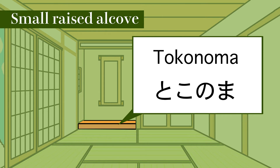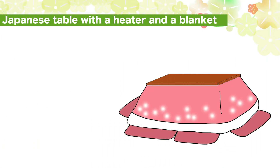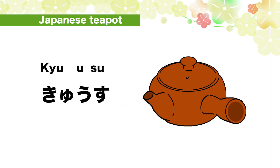Small raised alcove: to-ko-no-ma. To-ko-no-ma. Alcove post: to-ko-ba-shira. To-ko-ba-shira. Japanese table with a heater and blanket: ko-tatsu. Ko-ta-tsu.